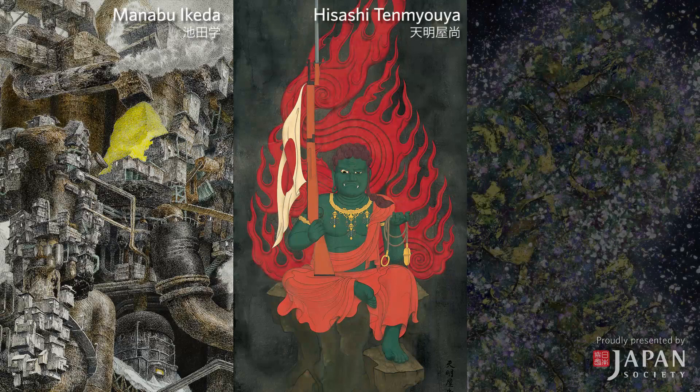Hello, everyone. My name is Corey Campbell, and I'm the Officer of Gallery Operations here at Japan Society. I'm going to be your host for this video walkthrough of our current exhibition, The Garden of Unearthly Delights, works by Ikeda, Tenmyoya, and TeamLab.